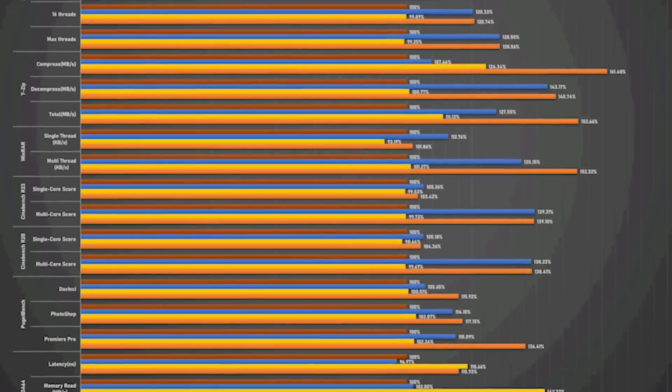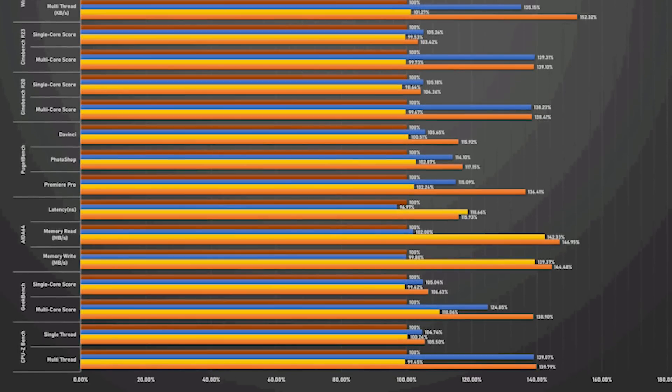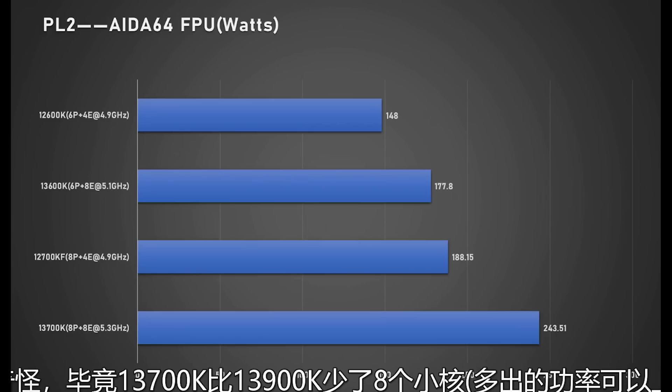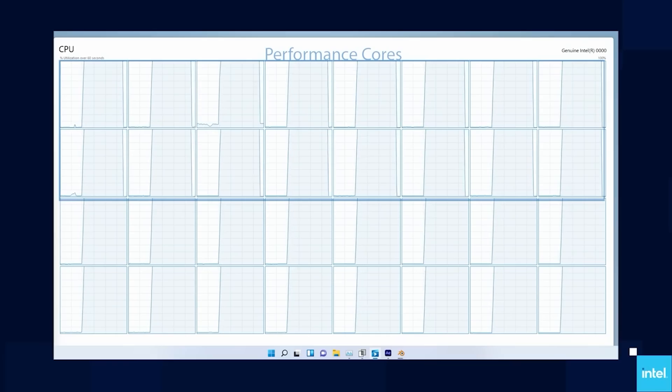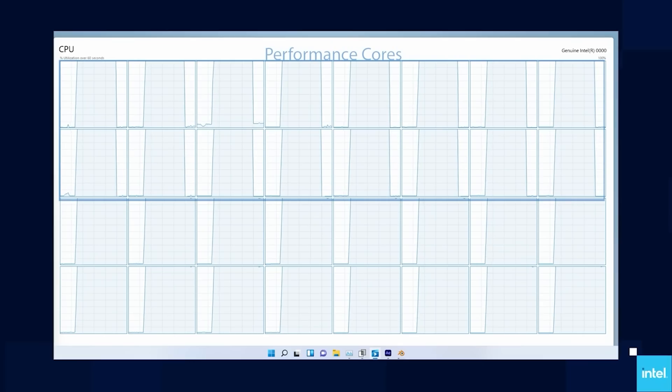Both processors are outfitted with identical memory, and the results are relatively impressive — between a 5% increase up to 40% increase in performance. In CPU-Z, the i7s see about a 10% boost in single core but up to 34% better in multi-threading, while the 13600K shows up to a 41% increase in multi-thread performance. The snag, though, is that power consumption figures go up significantly — 244 watts for the 13700K, up from 188 watts for the 12700K, roughly a 60 watt increase. Credit to videocars.com for first uncovering this.